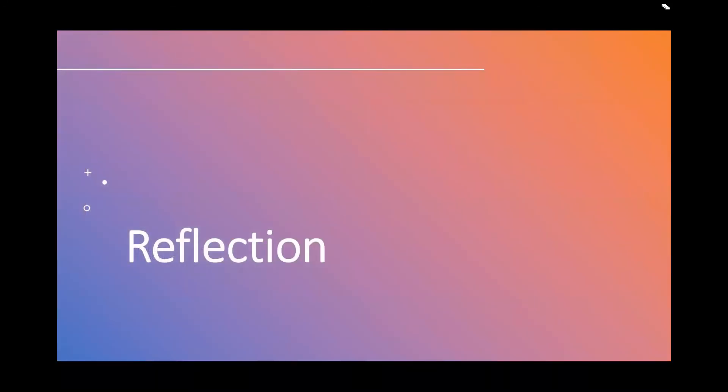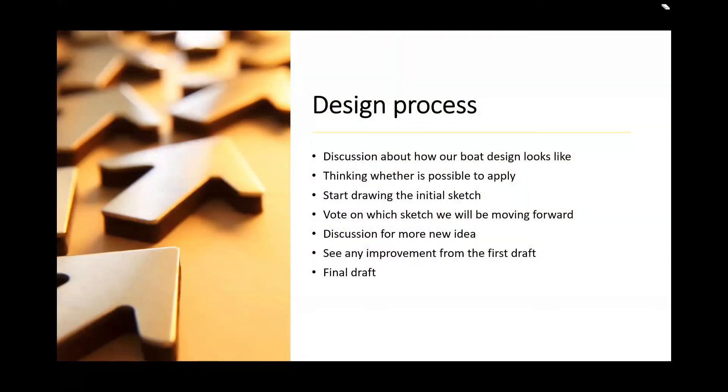Next will be our reflection on this program. Design process: discussion about how the boat design would look, thinking whether it is possible to apply, starting the initial sketch, deciding which sketch to move forward with, more discussion for new ideas, reviewing improvements from the first draft, and producing the final draft.